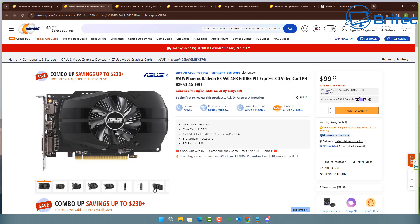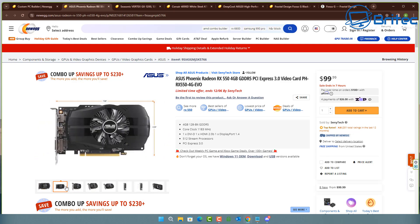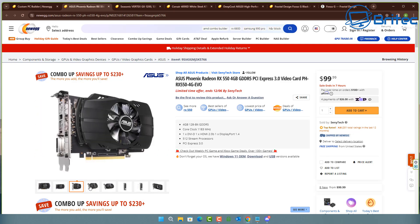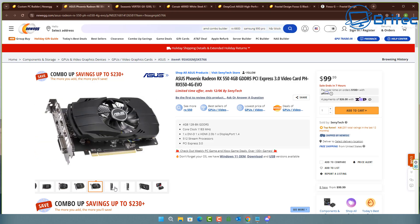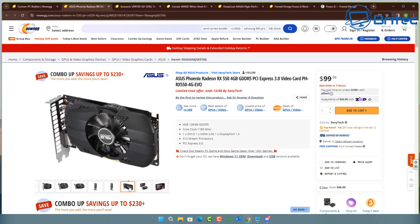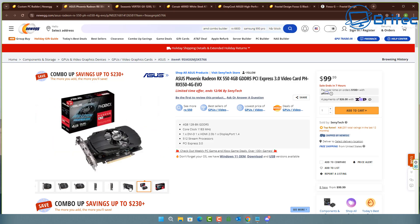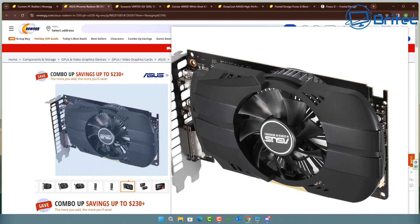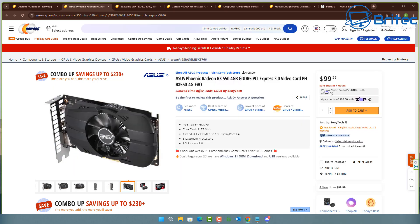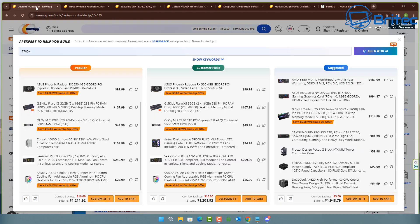It's an RX 550 — it's not a bad card and it's not a great card, it's just a cheap budget graphics card. It's got no sort of power input, so why would you need a 1200 watt power supply for this build? You're just overpaying, and you'd have to think carefully about whether you even need this lower-end graphics card depending on your use case.